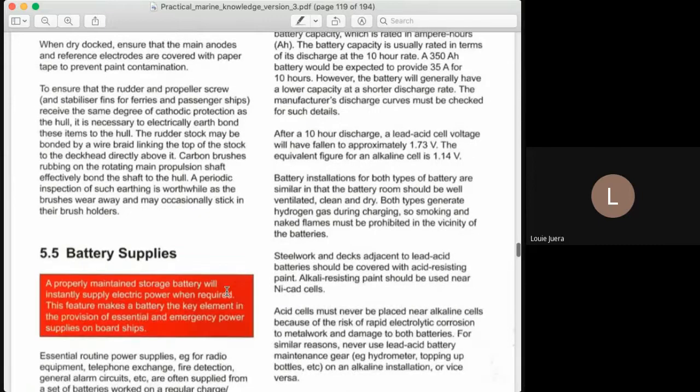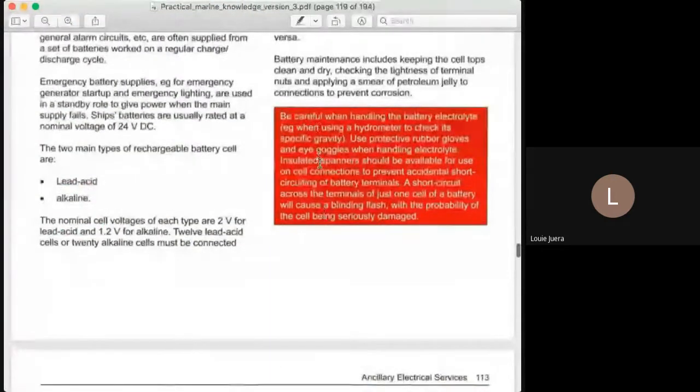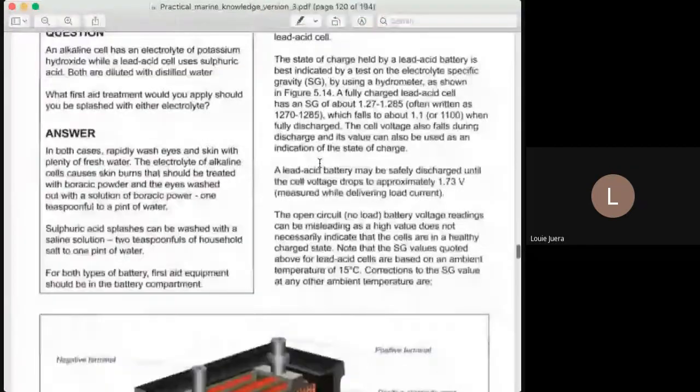This is very true to the battery supplies — that is what is important there. Other important things about battery supplies we will discuss in our distribution system.